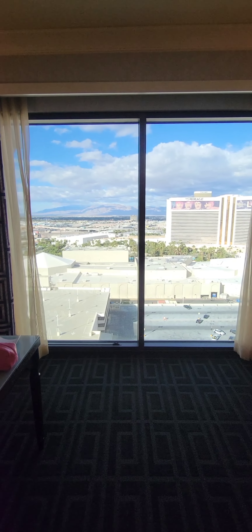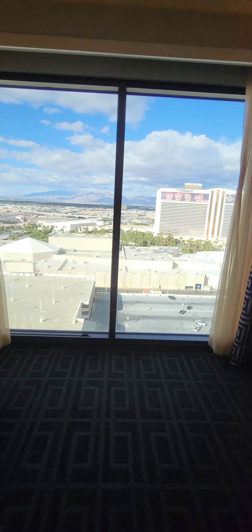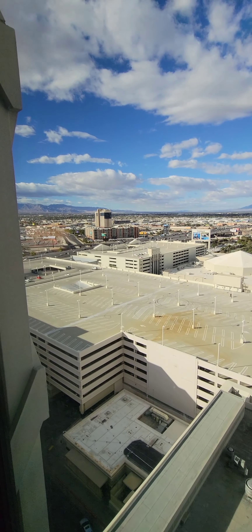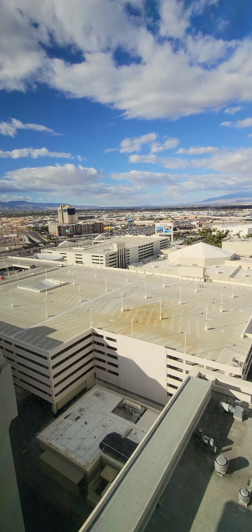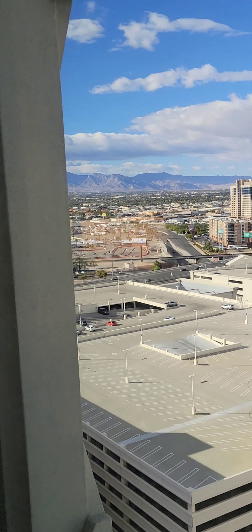This is a lovely view with really very long, floor-to-ceiling windows. Now there are some good things and some bad things about this view. The bad thing is that in the foreground we have a parking garage and parking lot — not pretty — but in the background we definitely have some mountain views.